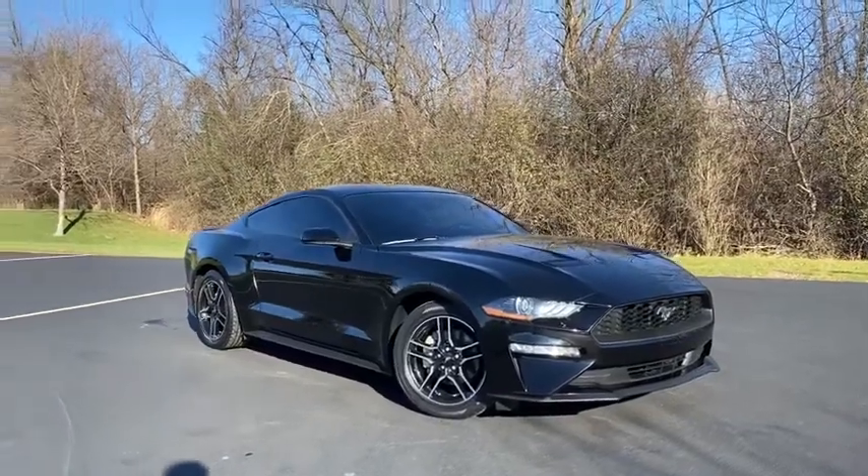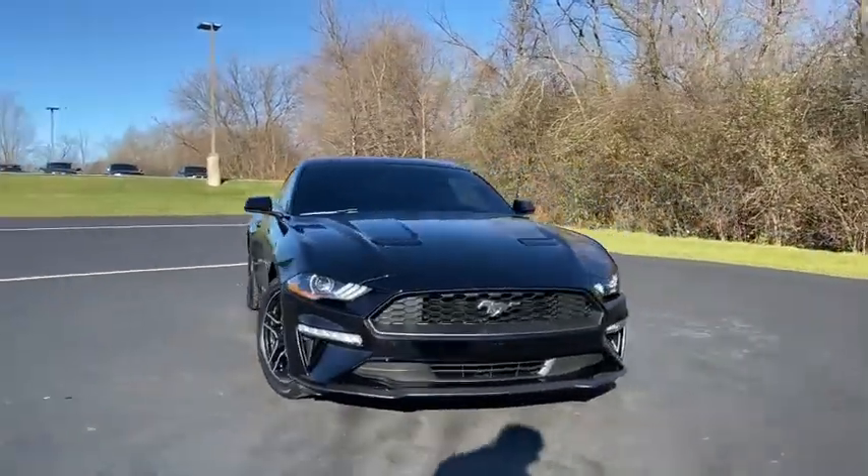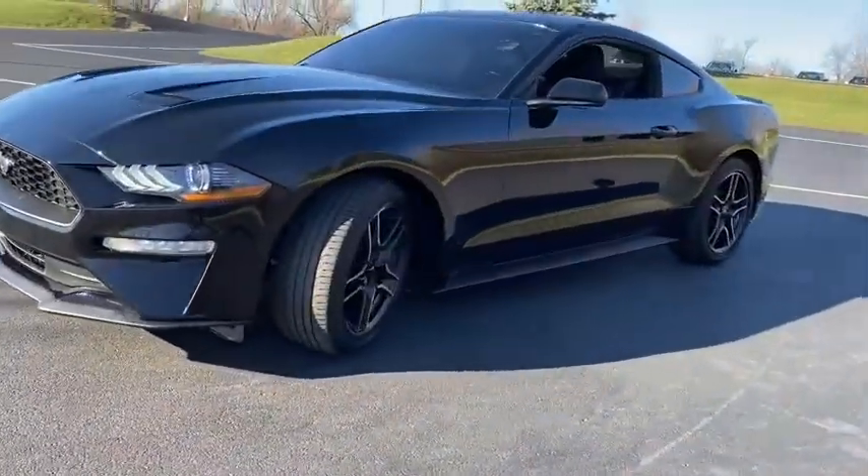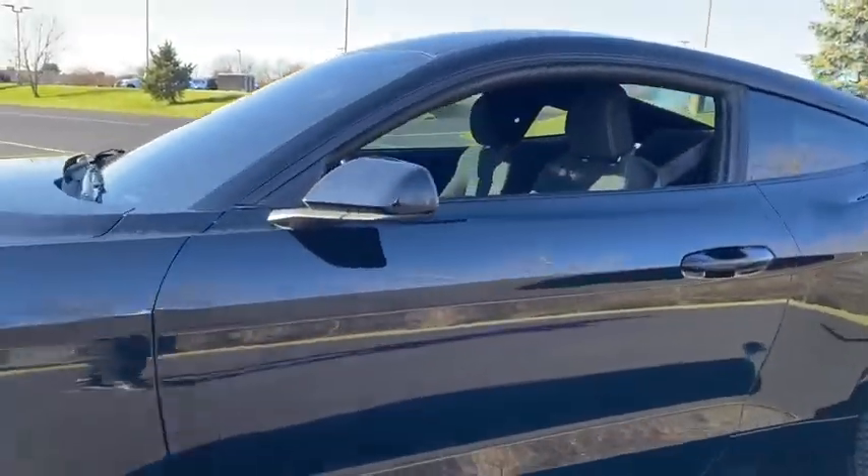We are pleased to show you the 2018 Ford Mustang. The Mustang is race-worthy and ready for the track. This vehicle has less than 30,000 miles. Here are some of this vehicle's great options.